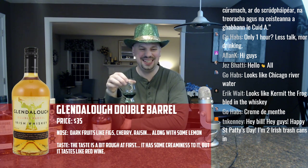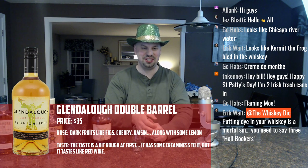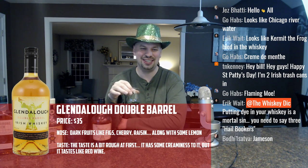Are you guys drinking some Irish whiskeys tonight? Are you drinking some Guinness? Are you dyeing your stuff green? Someone in the chat is two Irish trash cans in. Someone else says putting dye in your whiskey is a mortal sin — you need to say three Hail Bookers. What did you guys think of that Irish coffee video I did earlier in the week? I like filming little skit things like that. I'm so campy though — I'm not an actor.